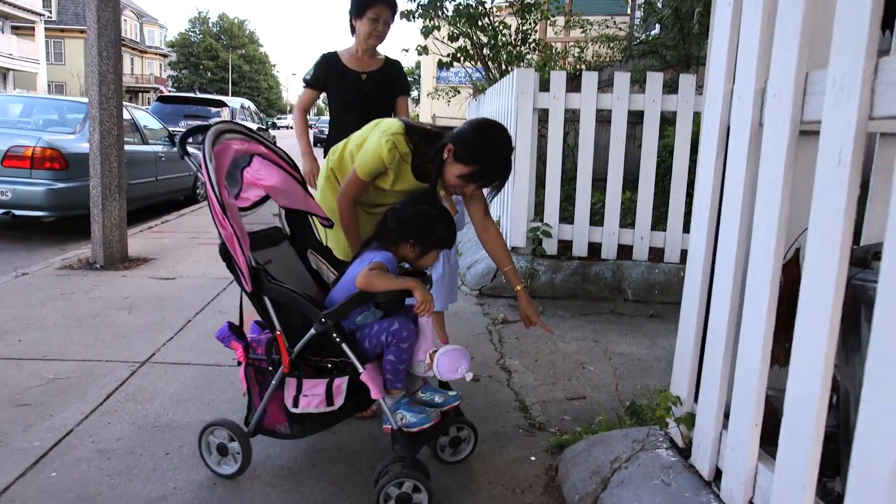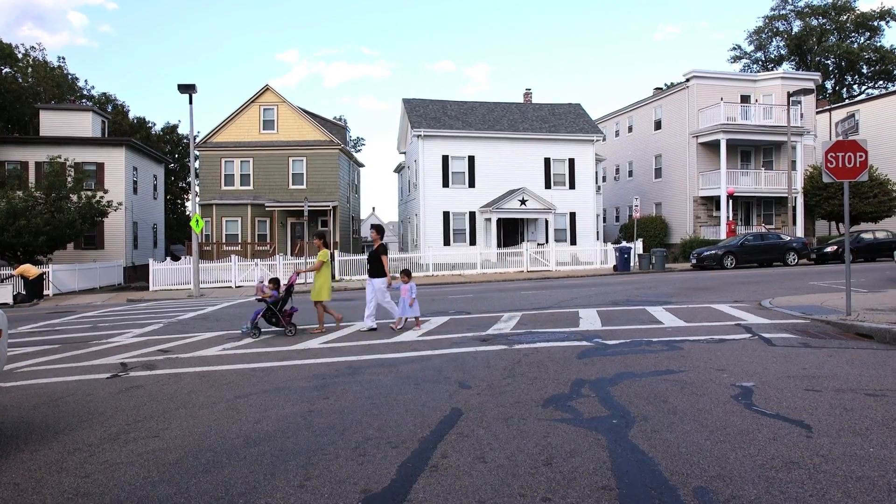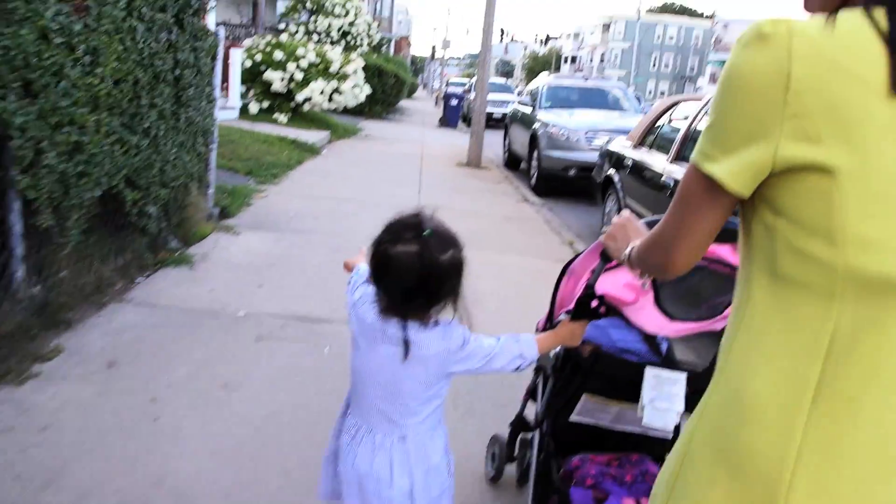Talk about shapes. Look for shapes when you're out and about. Talk about how far you have to walk to get home. You can count the lines in the cement when you're walking down the sidewalk — every ten, we'll clap and say, we got ten.